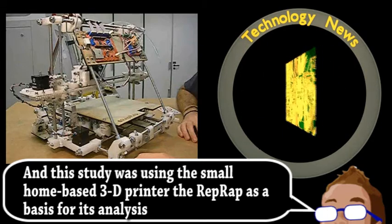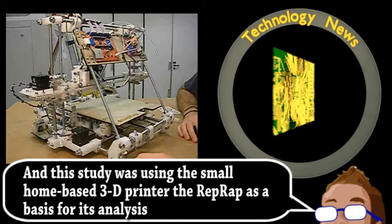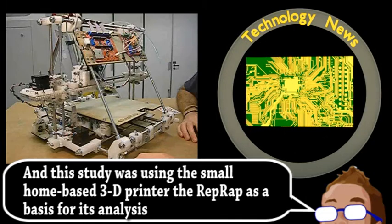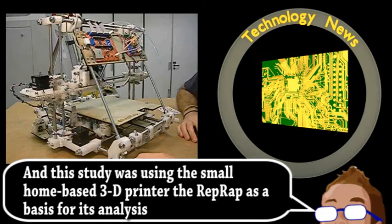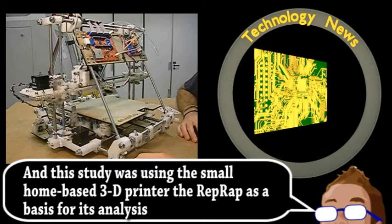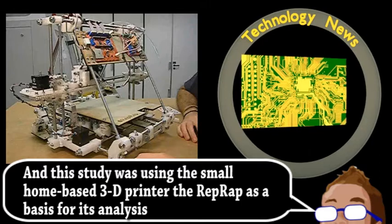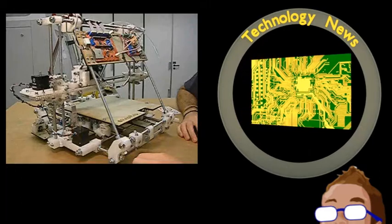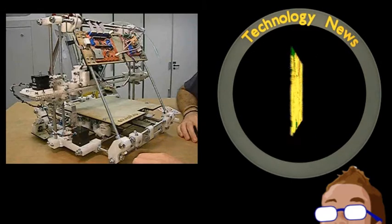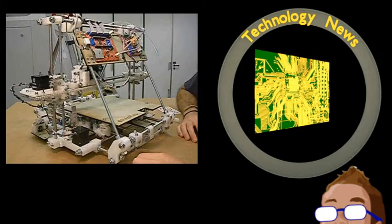3D printing also produces no waste, and certain items can be made hollow to save on resources, which would not be possible with traditional fabrication. They also examined what would happen if the 3D printer was solar-powered, which just further increases the environmental friendliness. So 3D printing may seem a little trendy and overhyped, but it really does have huge implications on how we consume products.